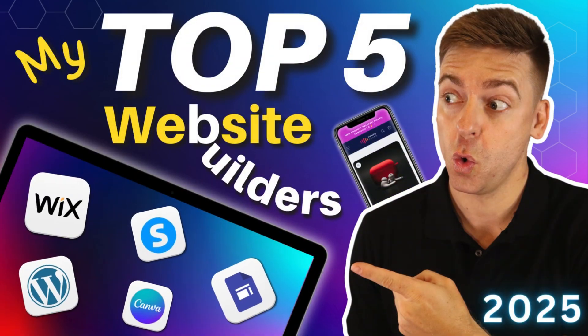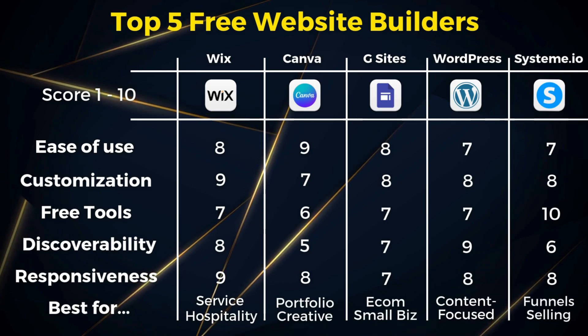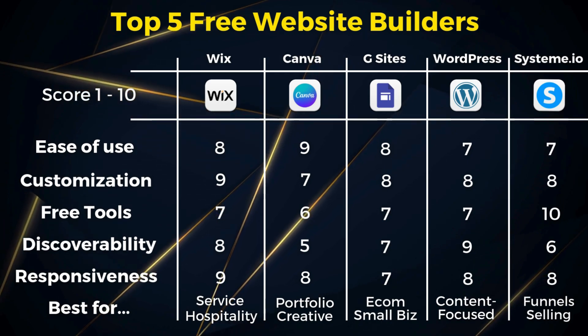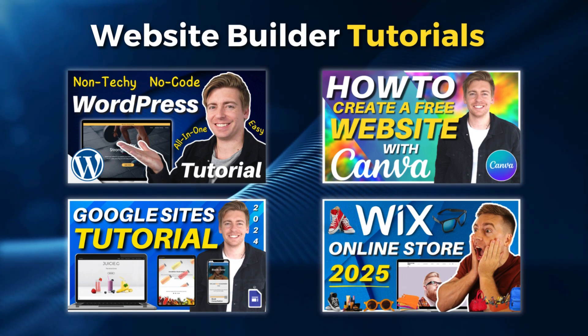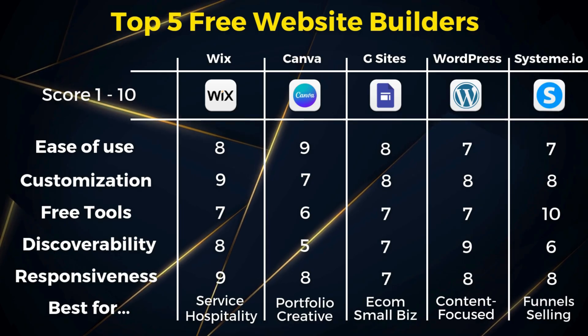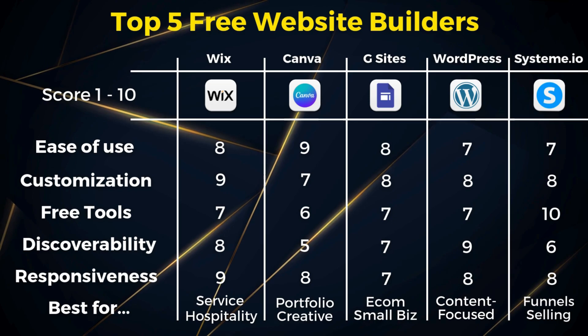In my experience, Systeme.io is ideal for teams that have specific offers they want to promote or sell via organic or paid traffic. For example, if you sell one to three products or services, building a sales funnel instead of a traditional website is a better way to go. If you want to build a free platform for selling courses or to build a community, then Systeme.io is definitely for you. And there we have it — those are my top five free website builders for small businesses in 2025. Each platform has its own unique benefits as well as disadvantages. I suggest watching my dedicated tutorials down below and testing one, two, or three of these website builders before committing to one. As your business grows and becomes profitable, you may want more advanced features and tools, so check out the pricing for premium plans to see if each website builder will meet your needs.